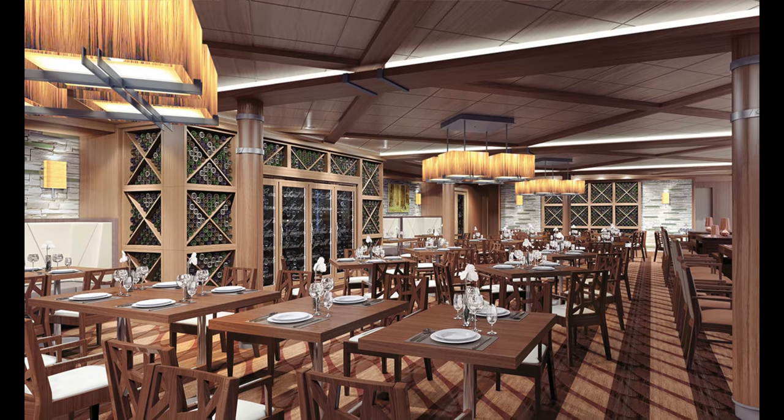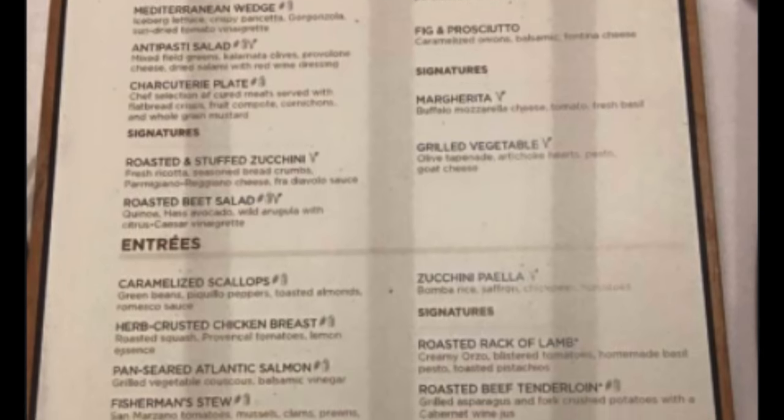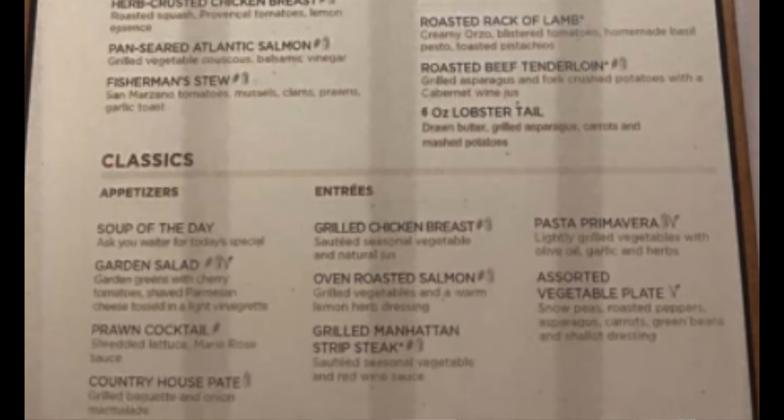After that, the next complimentary venue is the Coastal Kitchen. It's predominantly a Mediterranean flair — Italian, Greek, maybe a little French — with the foods and spices that go along with that.